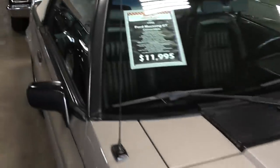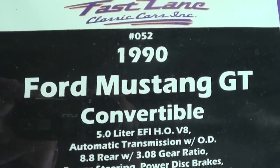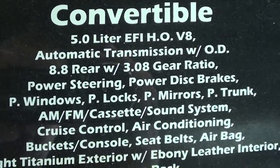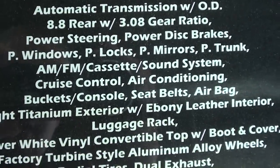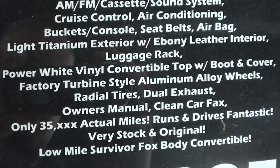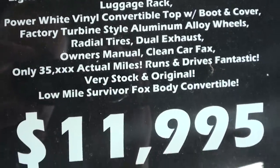Alright guys, let's check out the specs on it here. Once again it's a 1990 Ford Mustang GT convertible. It's got the 8.8 inch rear out back with 3.08 gears and a leather interior — everything really nice. You guys can pause and read all the details.